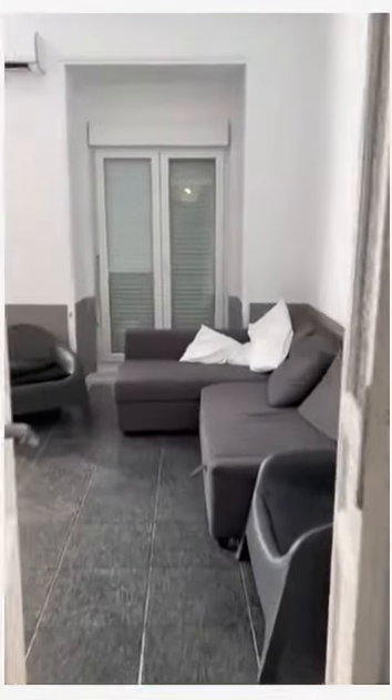We are here in this apartment, just at the beginning, in this room on the right. This other room is huge, with plenty of space. You can have one double bed or two single beds.